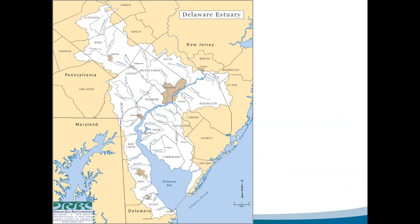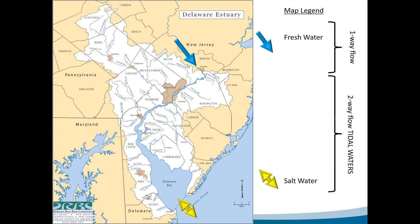You have one-way flow of freshwater, but then two-way tidal flow of saltwater — the Atlantic Ocean pushes into the bay and back out twice a day. This creates a tide that goes all the way up to Trenton, New Jersey, which is considered the head of tide. That changes the dynamic of the environment for all animals — fish, birds, bivalves. The tide rises and falls up to six or seven feet in some places. Because of the freshwater and saltwater mixing, you get a brackish gradient in between.